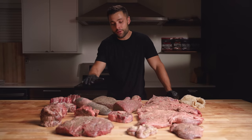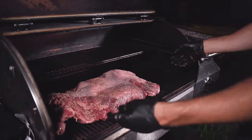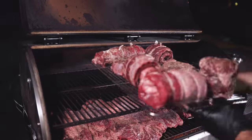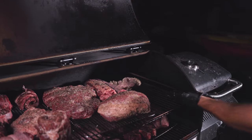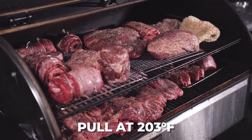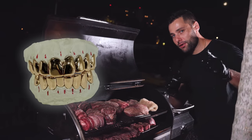We finally have all of our cuts seasoned up. It's time to get it on the grill. I am absolutely shocked that everything managed to fit on here. We're cooking these at 250 Fahrenheit, and our goal is to pull each of these at exactly 203°F, just like we would with a brisket.